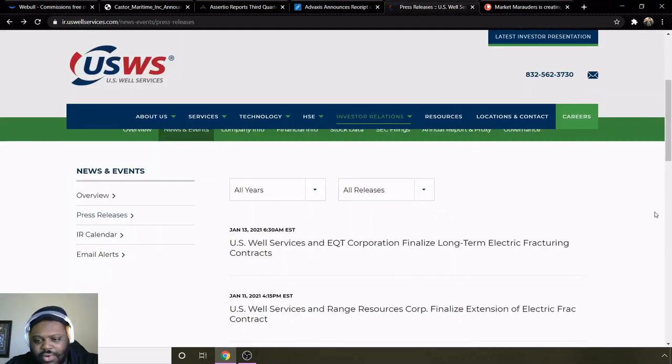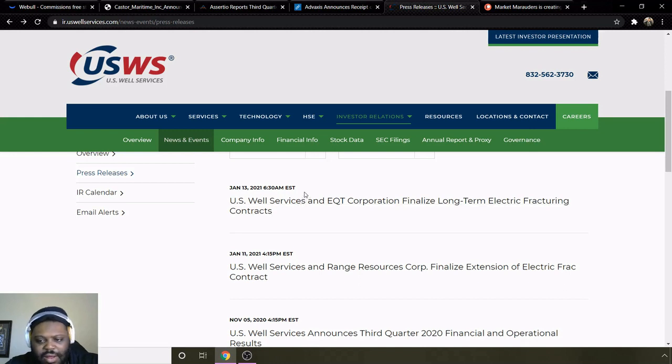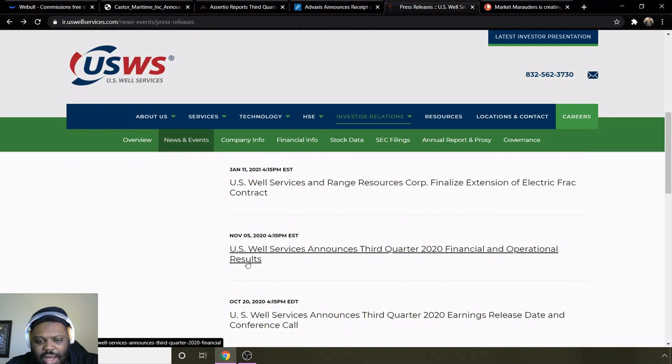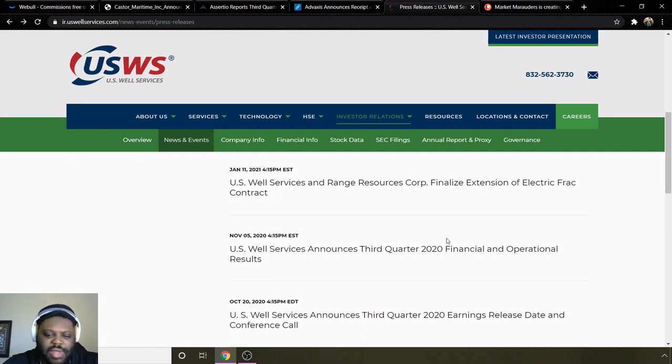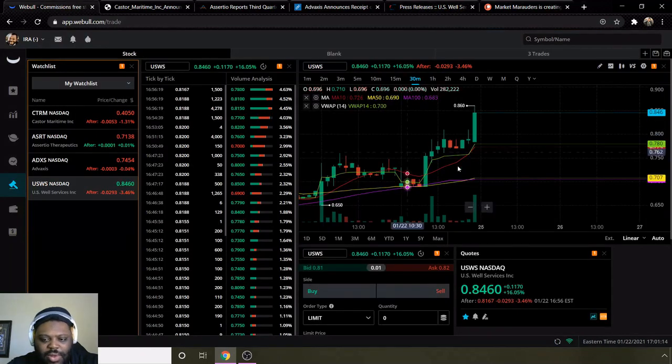For background on USWS, just going to read some highlights from their press releases. On January 13th of this year, US Well Services and EQT Corporation finalized a long-term electric fracturing contract. In November, they had their third quarter 2020 financial and operational results. I'll be looking for more updates — since that came out in November, I'm interested to see their Q4 financials coming out. That will be very good information on whether this company is going to grow above a dollar or stay in the 84 to 86 cent range.